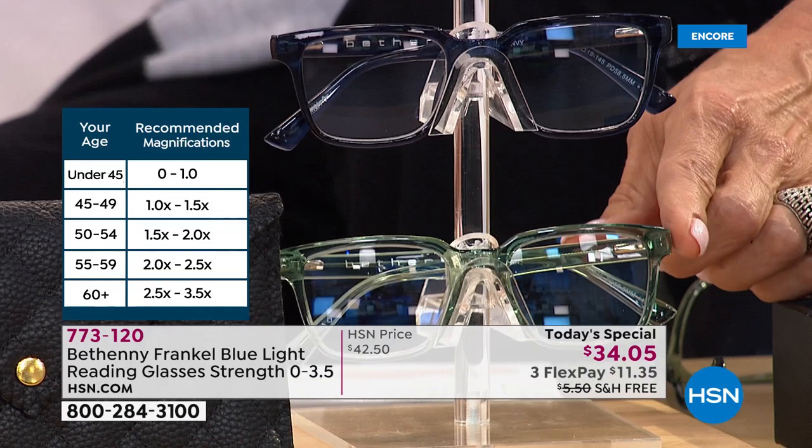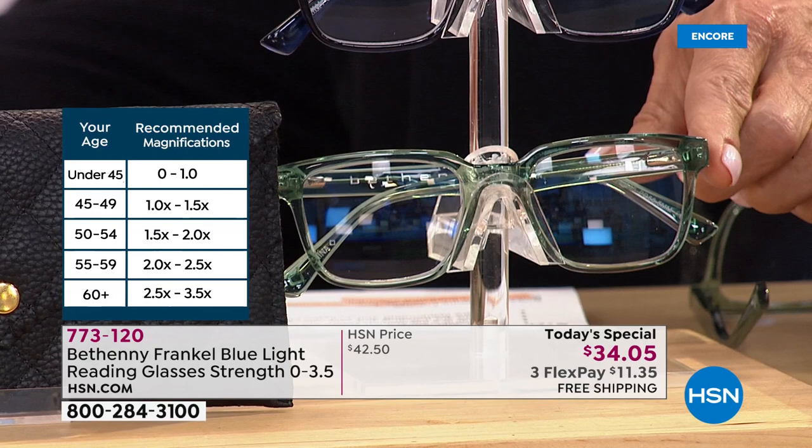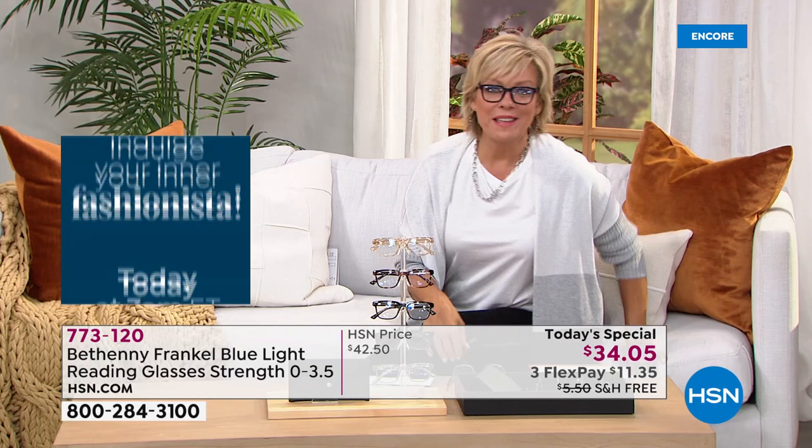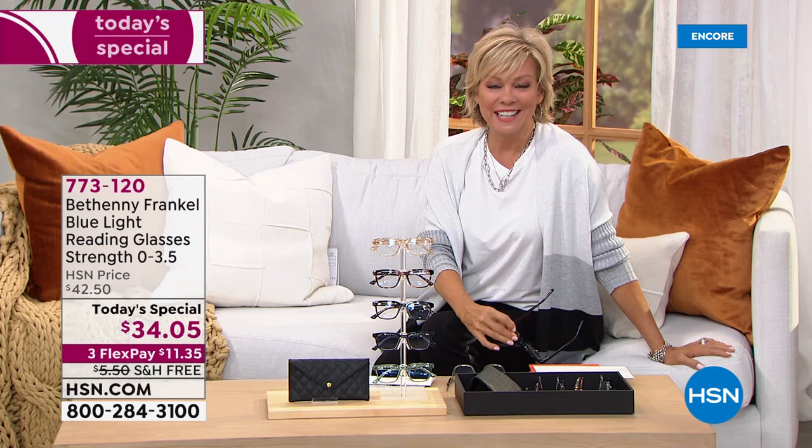You don't always want to wear makeup all day — throw on a pair of readers and you can just jump out the door and be about your day. This is something that just sets off an outfit. Glasses in general can do that. As I get older, it happens to all of us — even the best of us, Bethany Frankel. Thank you very much for what you've put into the design of these readers.